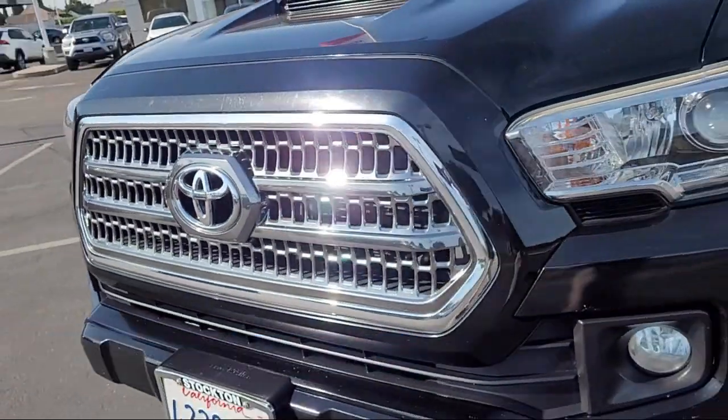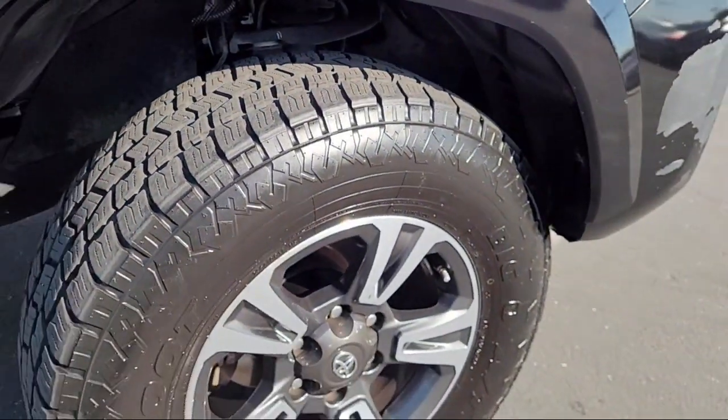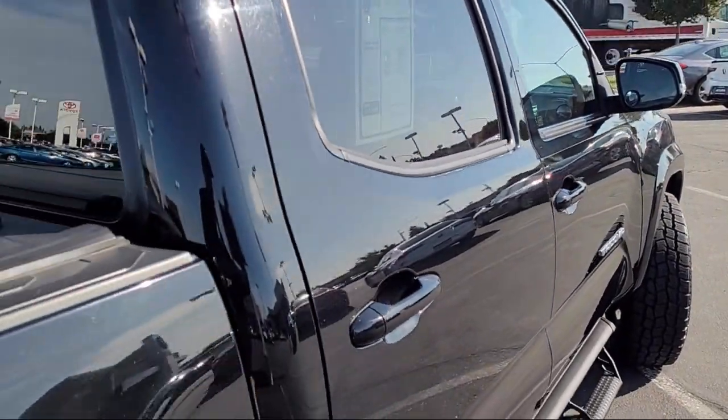It comes equipped with navigation, rear view camera, keyless entry, Sirius XM satellite radio, electronic stability control, steering wheel controls, alloy wheels, speed sensing steering, and much more.